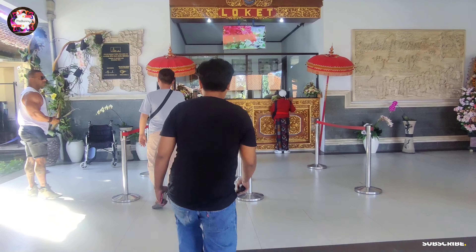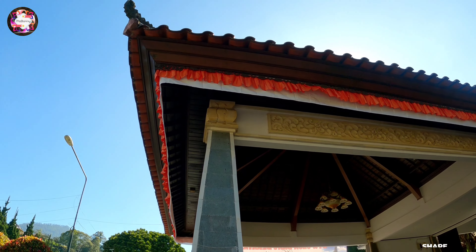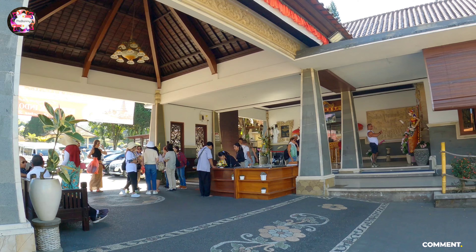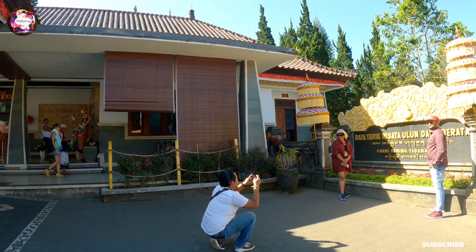Welcome to Pura Ulundanu Buriton Temple. We have reached here and the entry charges are 50,000 IDR per person. From central Ubud, the distance is 44 km and we took 1 hour 45 minutes by car.